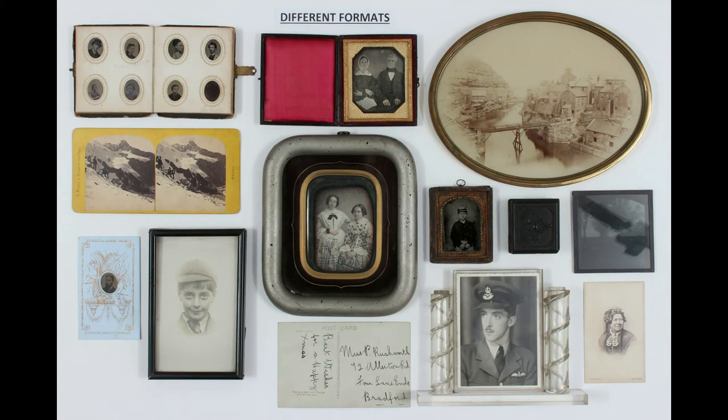The next concept is that of format, and format can mean two different things in photography — unfortunately the terminology is not always very clearly used. Format can be used to refer to size or it can be used to refer to the style of presentation. For example, a 35mm film negative or a quarter plate gelatin glass negative is a format by size. But a lantern slide and a photograph in a passepartout or frame are also different formats.